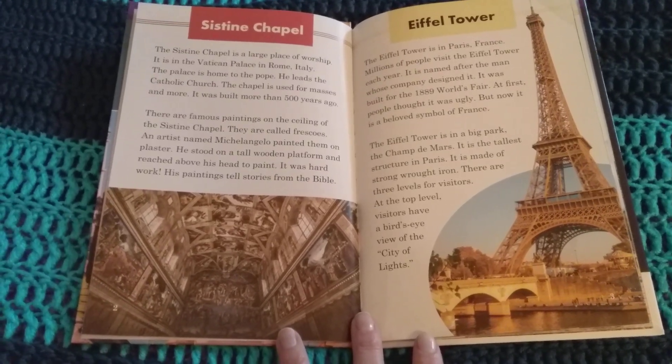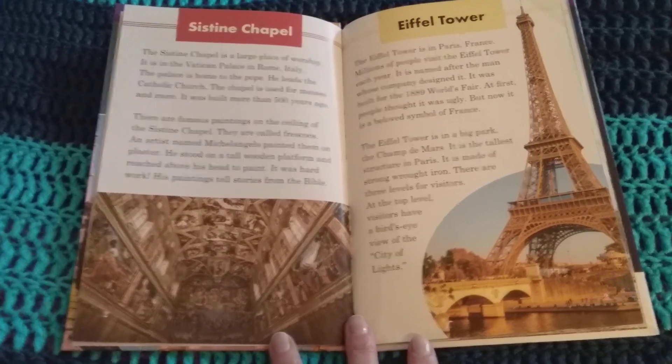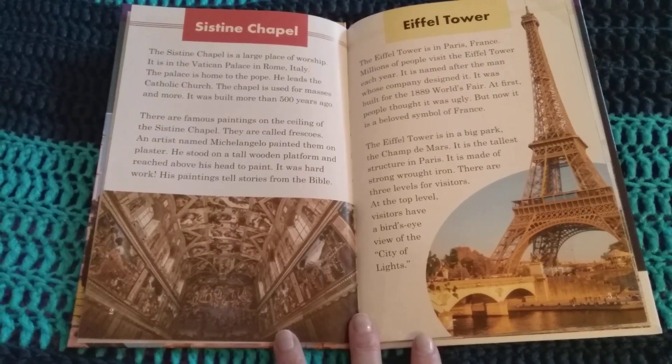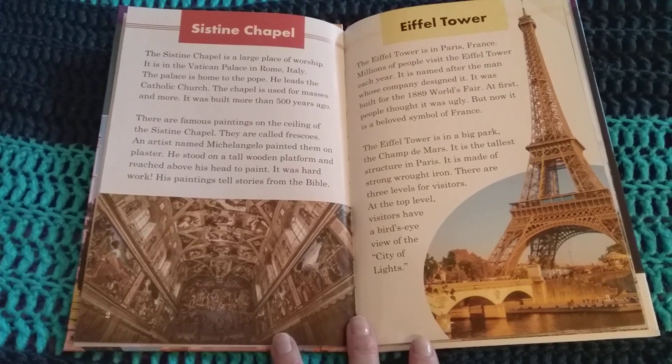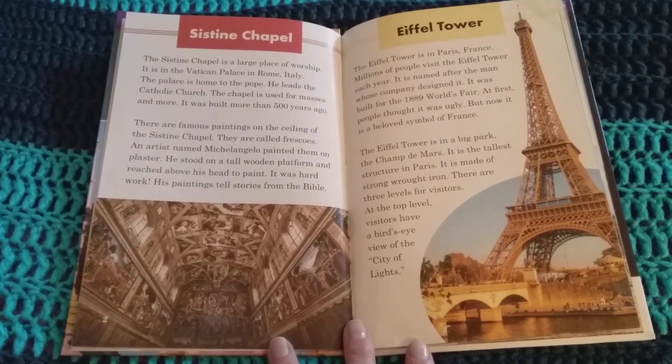There are famous paintings on the ceiling of the Sistine Chapel. They are called frescoes. An artist named Michelangelo painted them on plaster. He stood on a tall wooden platform and reached above his head to paint. It was hard work. These paintings tell stories from the Bible.